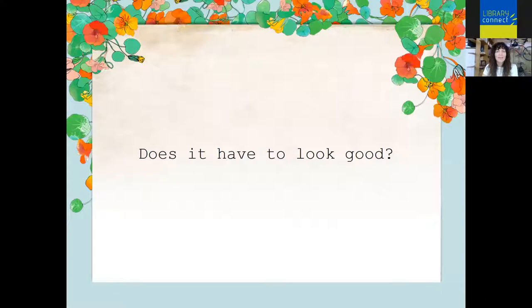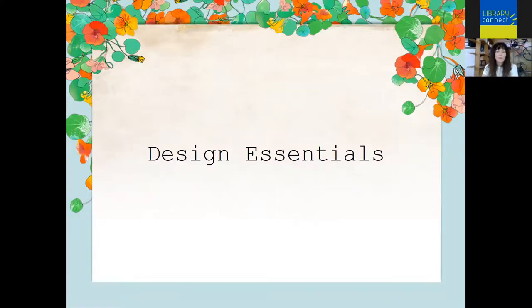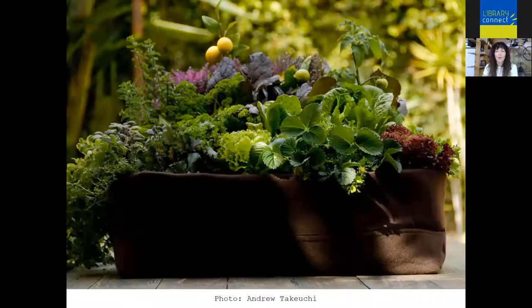Think about where this is going to be. Does it have to look good? Is this by my front door, on my kitchen counter? Is it purely functional or is it something I also want to look good all season? That brings me to design essentials. Creating a great-looking container vegetable garden is similar to the principles we use for designing an ornamental garden — we want to think about color through containers, foliage, flowers, or fruit. Why not think about color combinations for our edible gardens as well?